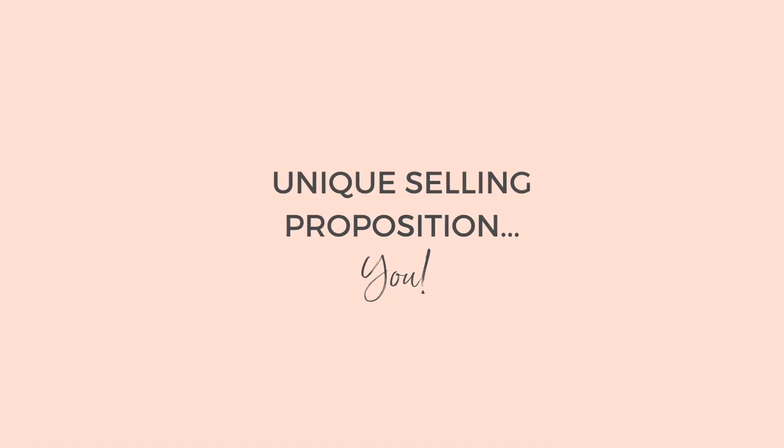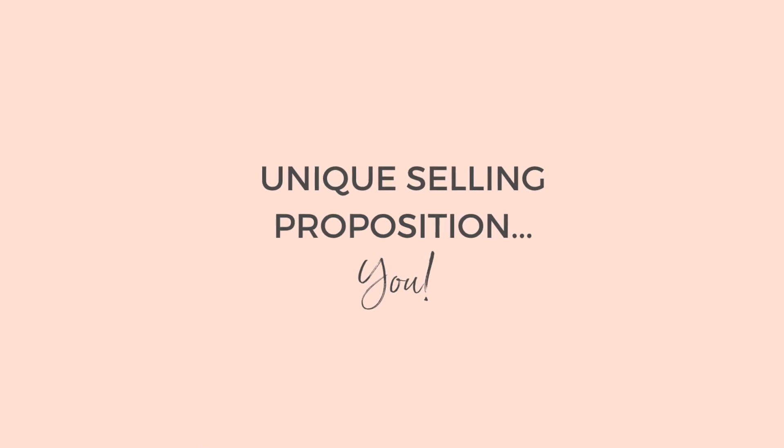If you've ever heard the business term 'unique selling proposition,' well, here it is. This is your unique selling proposition. You.